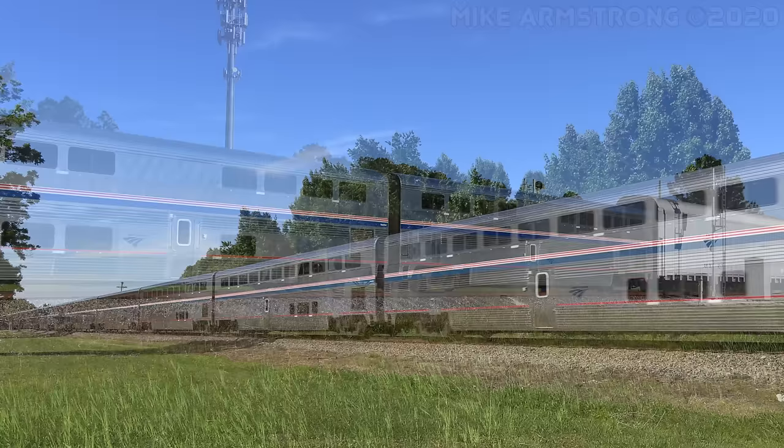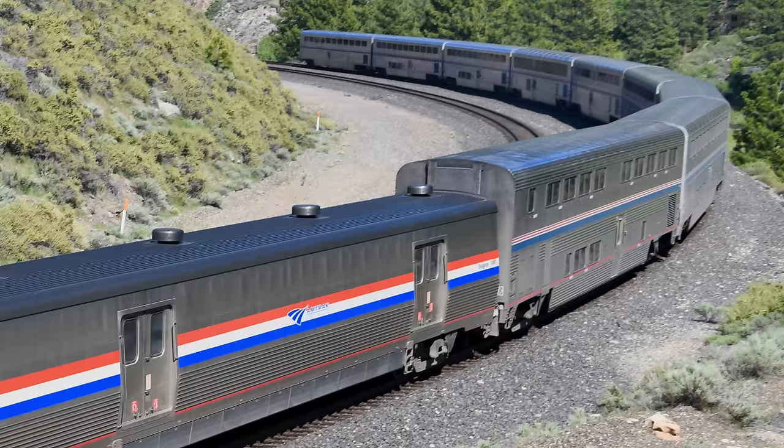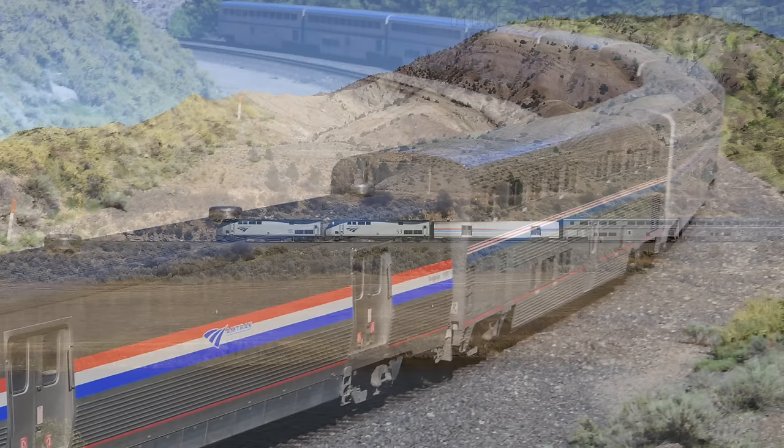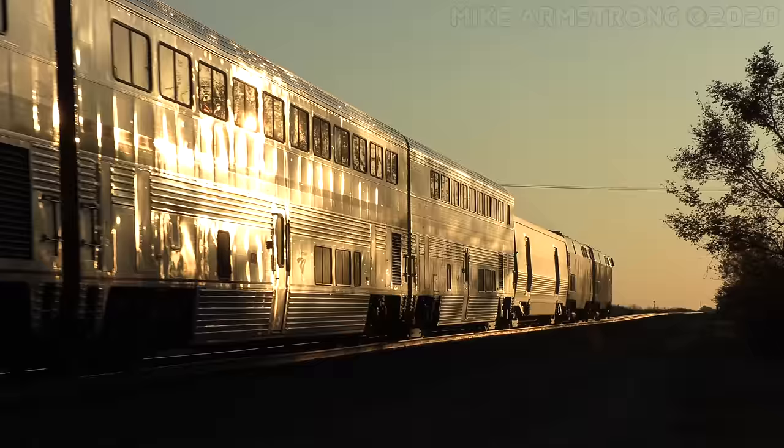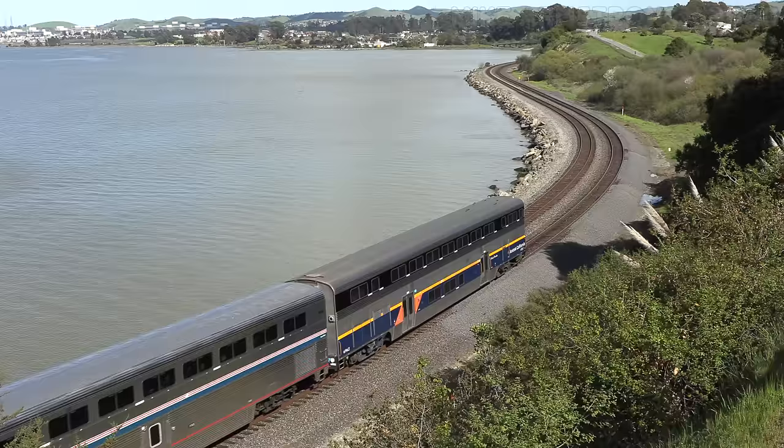Superliner 2s were built in the early-to-mid-1990s by Bombardier and include coaches, diners, lounges, sleeping cars, and transition sleeping cars. Transition sleepers have one end door on the upper level and the other end door on the lower level so that the single-level baggage cars typically placed at the front of the train can be reached while the train is in motion. Amtrak uses the Superliner 1 and Superliner 2 cars in long-distance passenger service, particularly on routes in the western United States. Some of the cars are also used in intercity service, particularly on the Amtrak California trains.